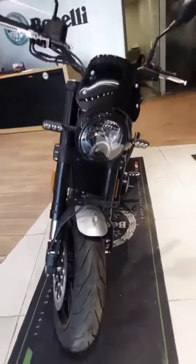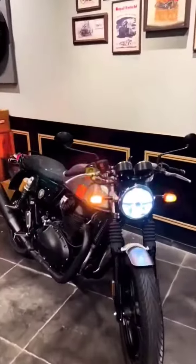Triumph Street Twin. Benelli Leoncino 500. Jawa Standard. In the first place, Royal Enfield Continental GT 650.